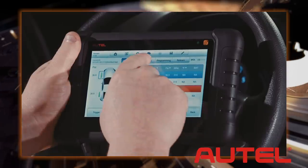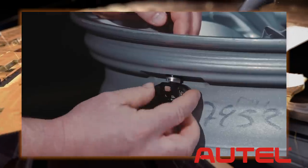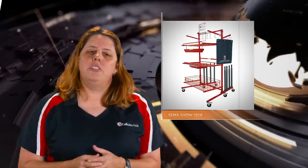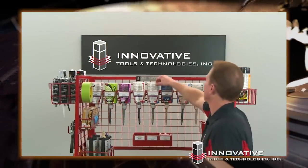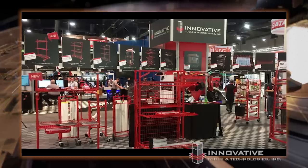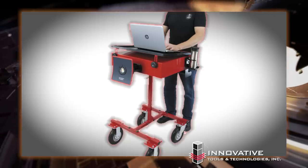Autel also has some great gear and support for TPMS, with a unique offering of the Maxi TPMS tools and the universal programming MX sensors. From blueprint to body to paint, we run on a variety of carts from Innovative Tools and Technologies. If it needs to be held, stored, or organized, odds are Innovative has your solution. Drop by and let them take you on a tour to be more efficient, productive, and profitable. For orders placed at the show, you'll receive 10% off. And rumor has it, they're going to be debuting a new mobile estimating cart that you're not going to want to miss.